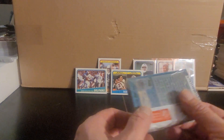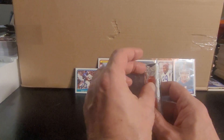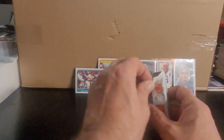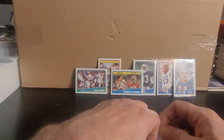All right, pack number four. I got a couple pieces of gum here — you know what, if I get the Bo Jackson or the Bosworth in this one, I'll eat those gums on the side; otherwise they're getting in the trash. Let's play a little game here.